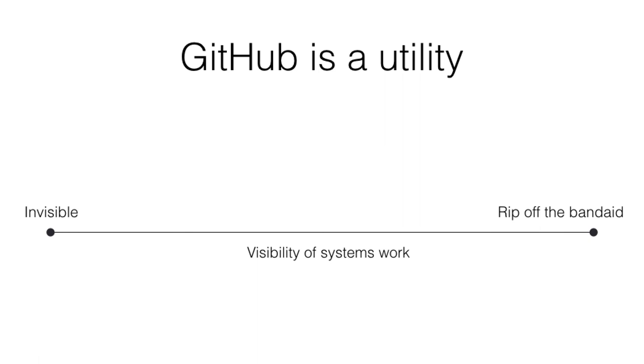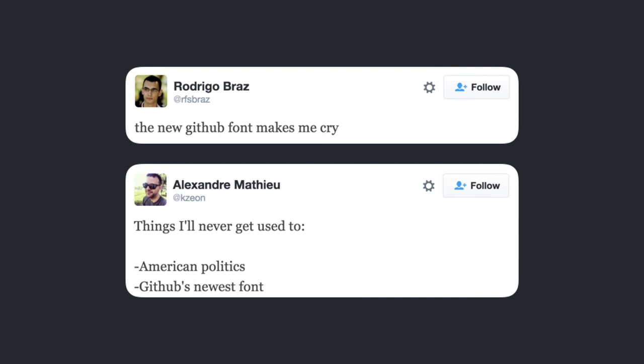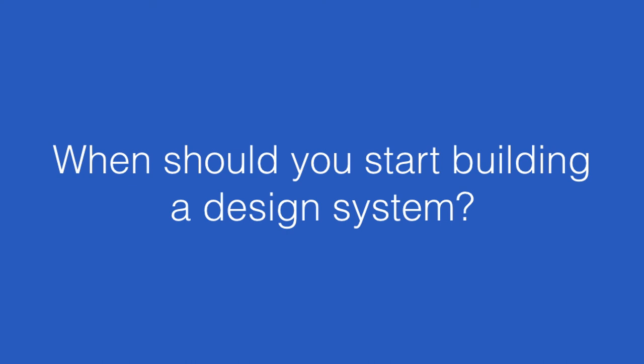Depending on what product you're working on — for us, GitHub is a utility for many people, something they use every day just to get their work done. Making changes can be disruptive. It's important to be intentional about whether updates are invisible or you're trying to iterate to something better. Sometimes we do have to rip the Band-Aid off — that's what we had to do with color, and also when we updated our site to system fonts. If there's anything that 2,449 hex values taught me, it's that you should start building systems as early as possible.